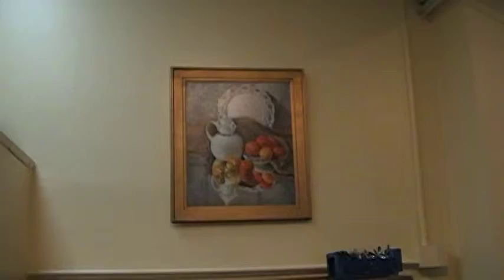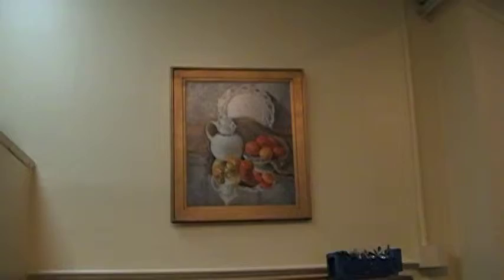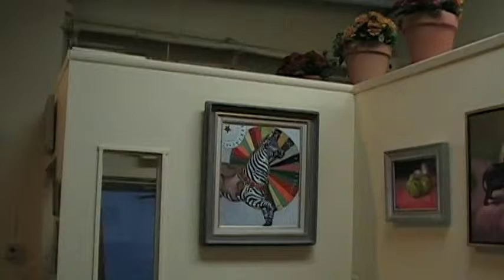This is the largest painting in the show. It's called Reflections, it's 36 by 30. It's a classical still life. And on this wall, a more whimsical painting called Stripes.